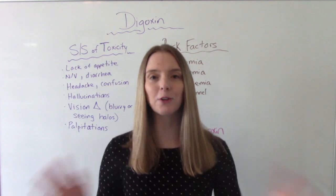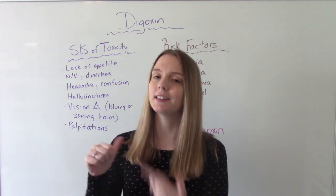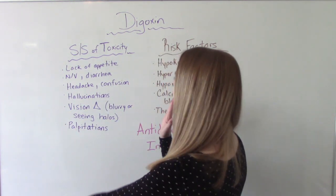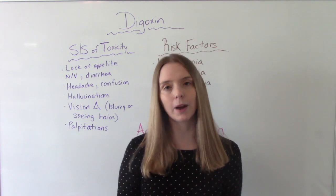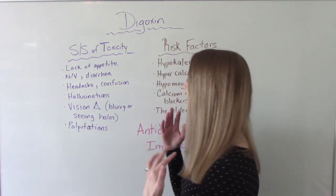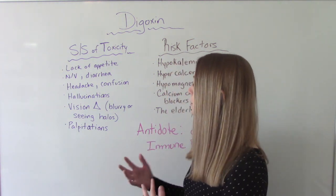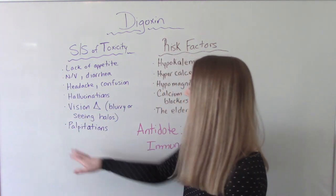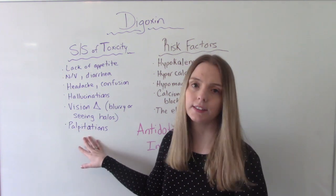Now let's talk about toxicity specifically — this is very important. The first signs and symptoms are normally GI symptoms like nausea, vomiting, anorexia (loss of appetite), and diarrhea. As it gets more serious, we see headaches, confusion, and potentially hallucinations. Patients can report vision changes such as blurry vision or seeing halos around lights, and even heart palpitations. These are signs they need to look out for and report to the doctor right away.